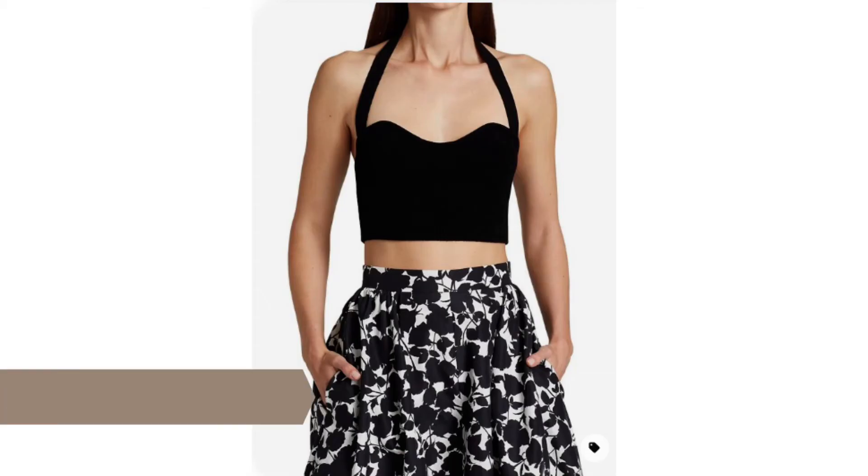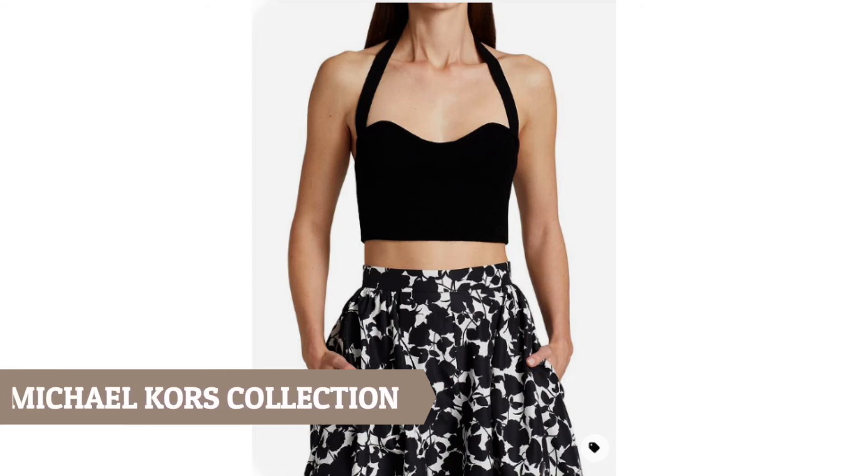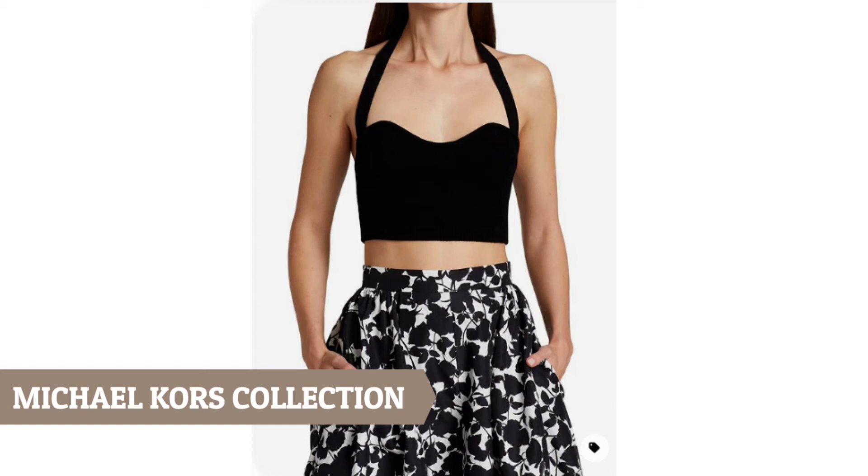The first example of a micro top I have here is this black halter top by Michael Kors Collection. What's great about this top is that it's small but still covered up. It's not that micro but it's a good example of a smaller top that you can mix with everything. The halter strap is great — it is flattering and graphic.